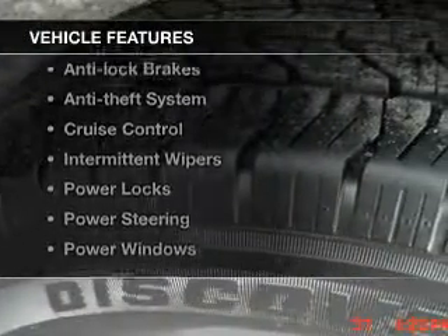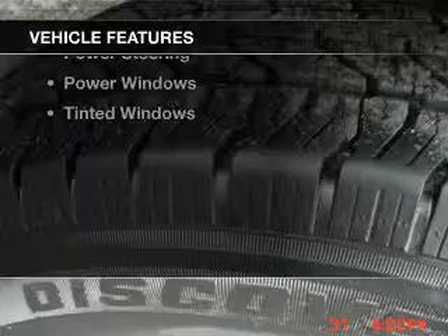And with these notable features, you won't want to miss out on the opportunity to own this amazing ride. Power windows, cruise control, power steering, and adjustable tilt steering wheel, air conditioning.